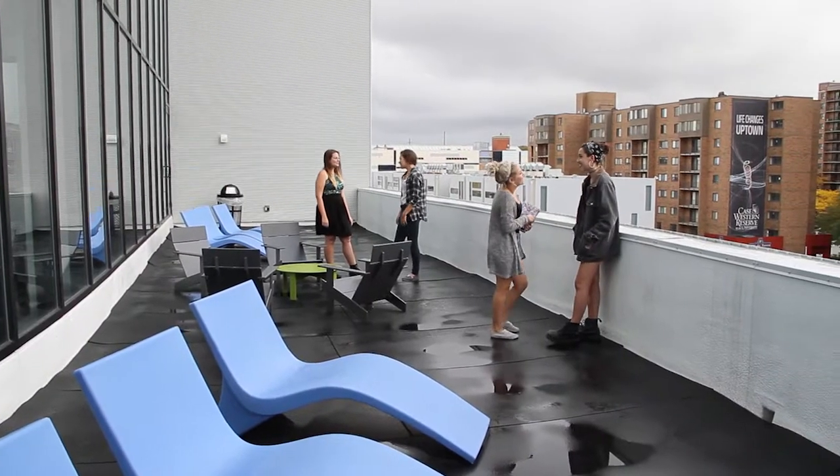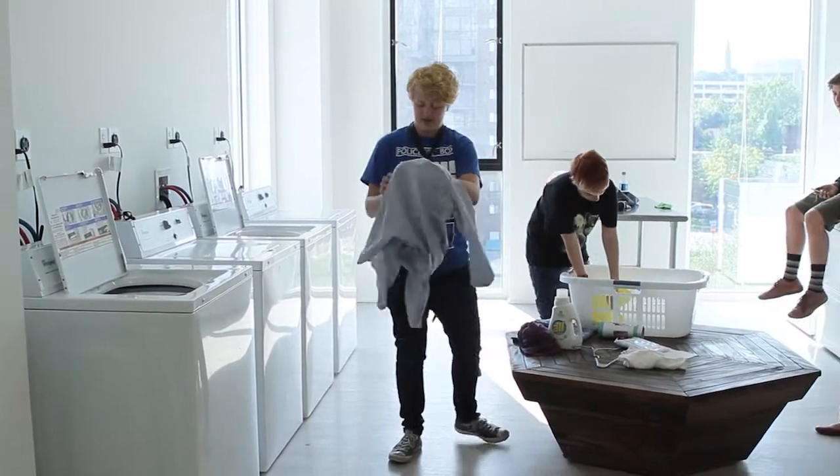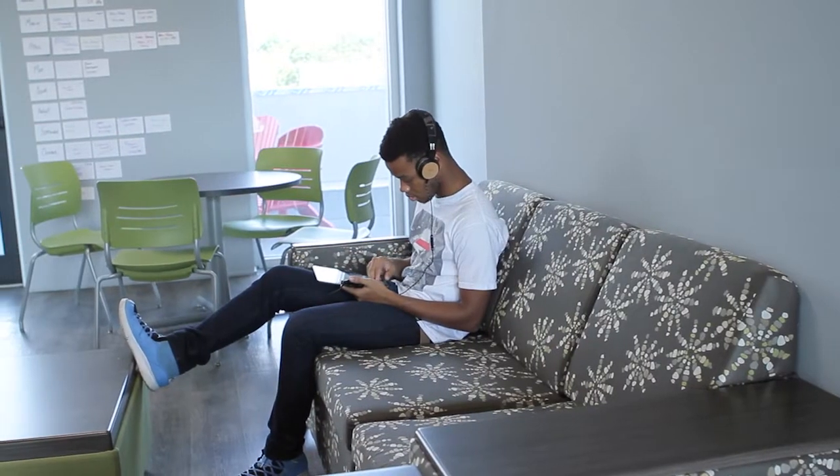We have decks and balconies with great views and exercise machines. We also have a common laundry room with free — that's right, free laundry. There is Wi-Fi throughout the building as well as hard-wired internet and cable in each of the suites.